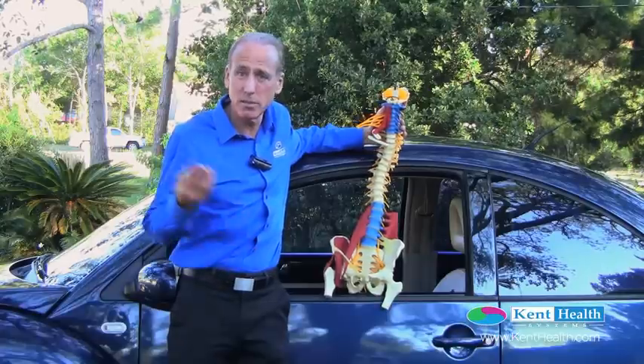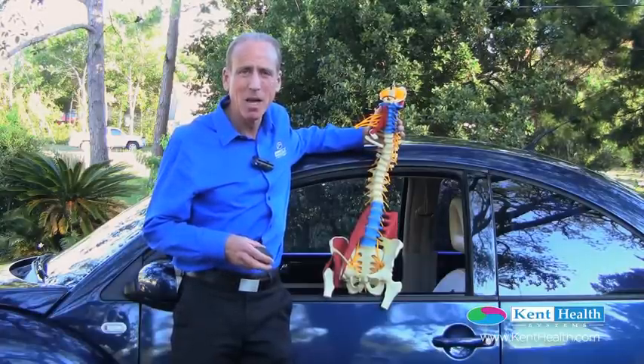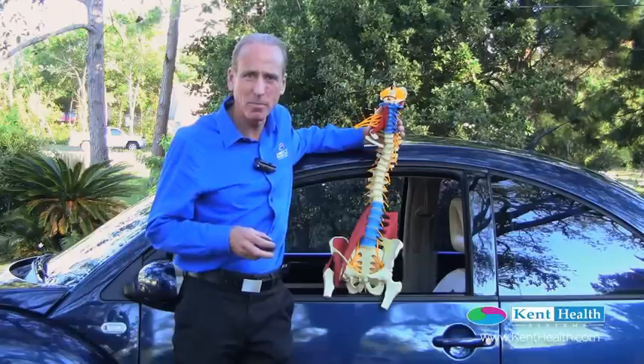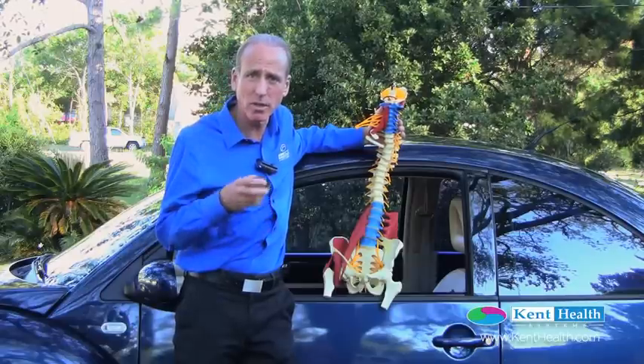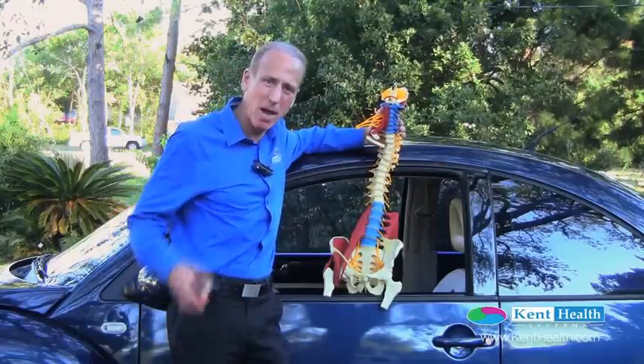It's going to take a moment to discuss the importance of our ergonomics — the position of our body when we're driving in a car, or actually any time we're seated, whether at a desk, working at a computer, eating, or driving. Driving especially is what I want to talk about here. We just finished talking about seatbelt positions, and now I want to talk about having different things underneath our hips or in our back pocket.